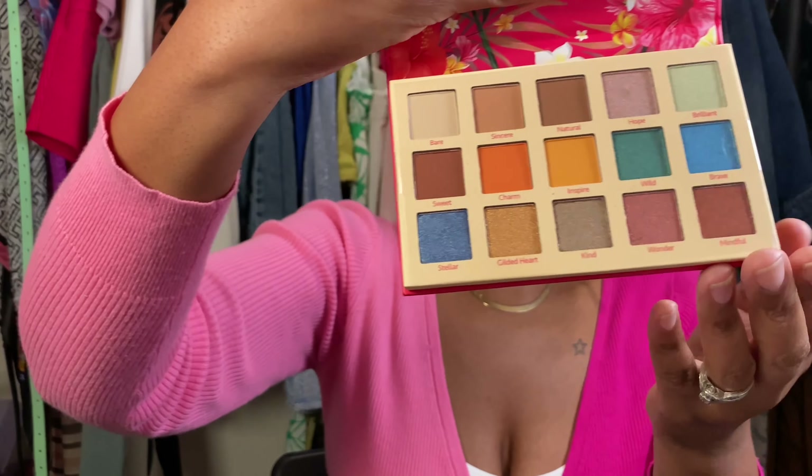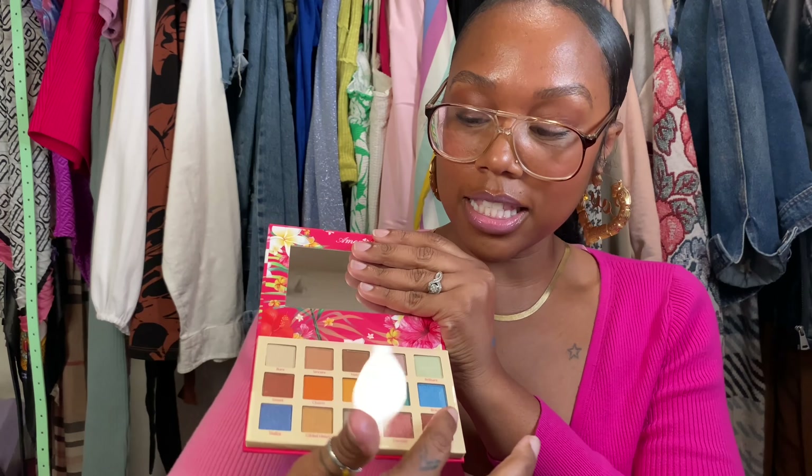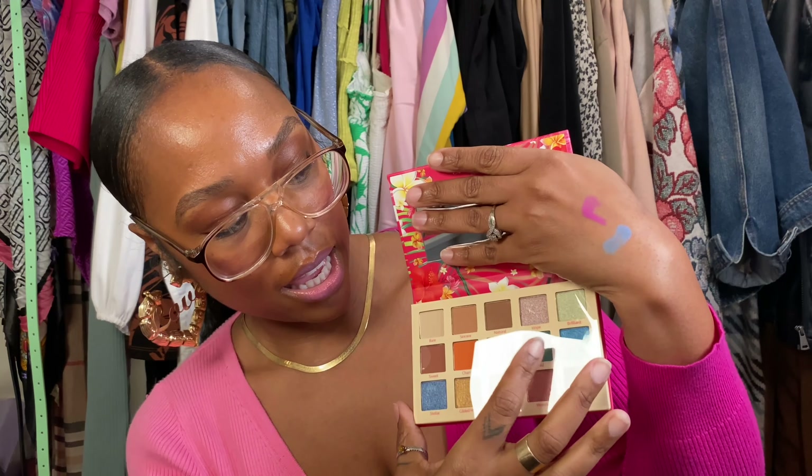A good eye primer will make a $1.99 palette pop — that's just my opinion. Now this next brand I never heard of; it's called Shine Bright, and this palette was a whopping $4.99. Once again the blue shades and the greens are what sold me. I feel like blue, green, and pink are going to be my colors this summer — like a flamingo.